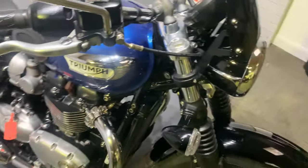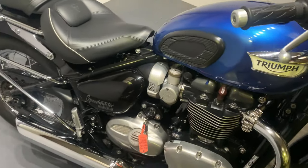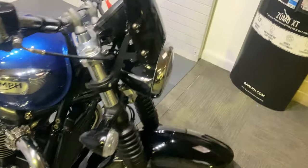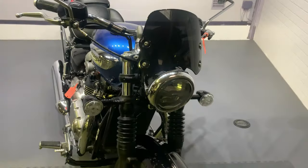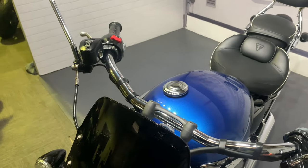Today in our showroom is this rather nice Triumph Speedmaster 1200. This is upstairs in our showroom for you all to see, and this is the last video that we do of the bike.